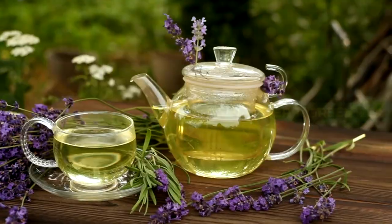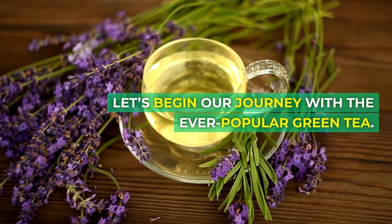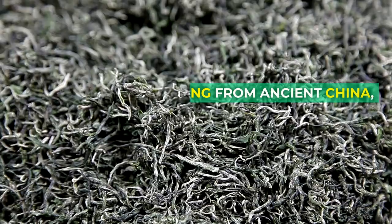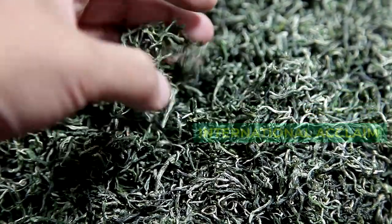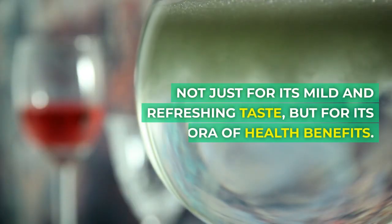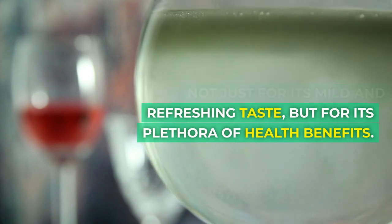Drink number 1: Green Tea. Let's begin our journey with the ever-popular green tea. Originating from ancient China, green tea has garnered international acclaim — not just for its mild and refreshing taste, but for its plethora of health benefits.